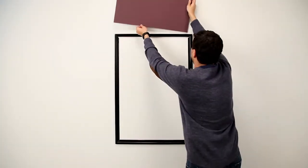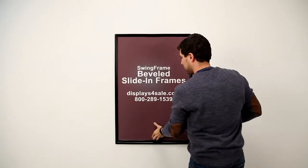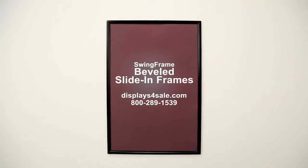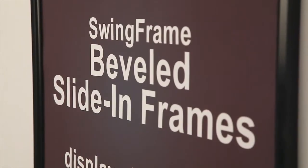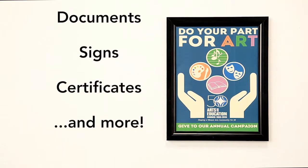At Displays for Sale, we offer an economical, quick-changing frame. It's our beveled, slide-in frame. An easily wall-mounted, narrow-profile metal frame that's great for posters, documents, signs, certificates, and more.